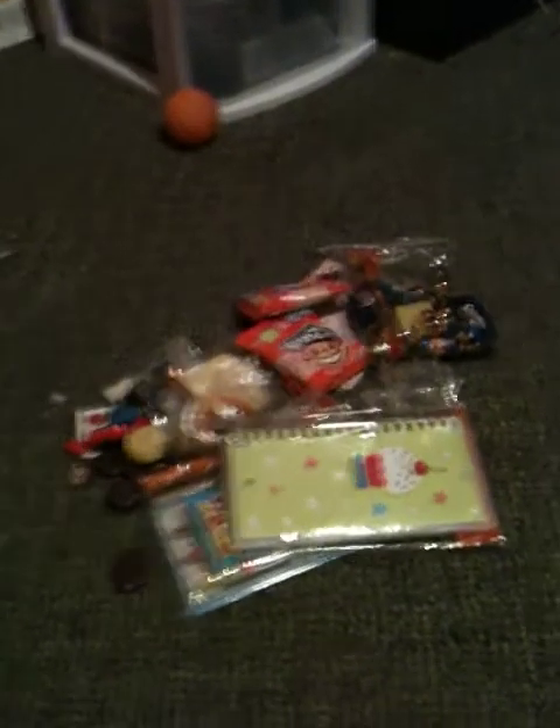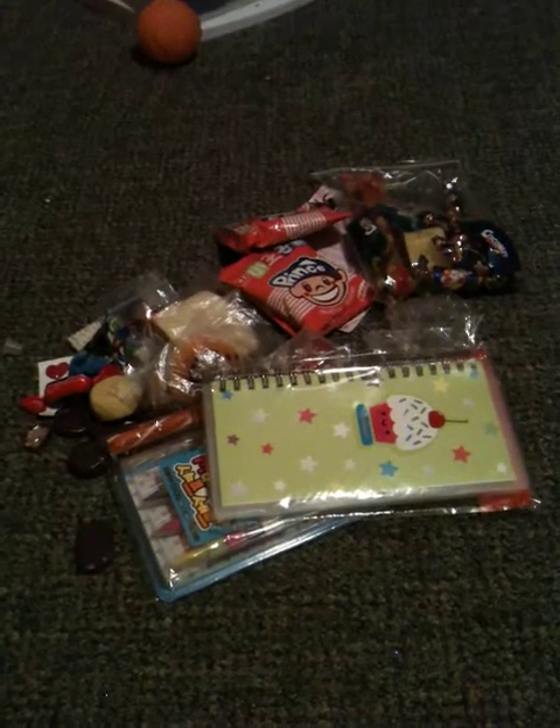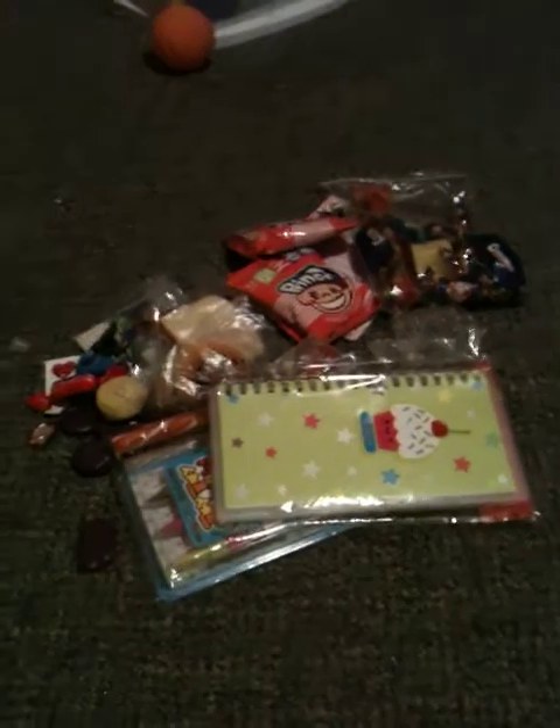Anyways, I thought that was all really cool. And this is what we traded. So thank you so much again, I hope we trade again. I had a lot of fun talking to you, you were really cool. I hope you get my package soon. So thank you. Bye!